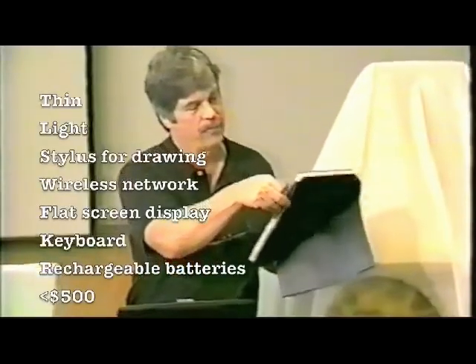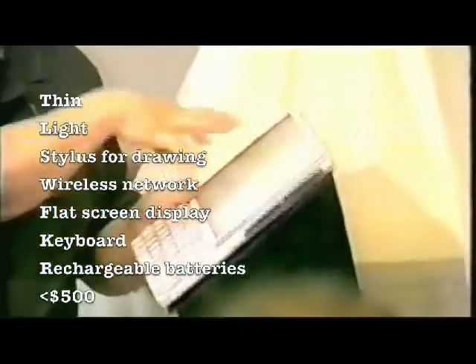By trying different sizes of things, we realized it should be really thin. It should be light. It would have a stylus for drawing on it, wireless network, flat-screen display, keyboard, and all that stuff.